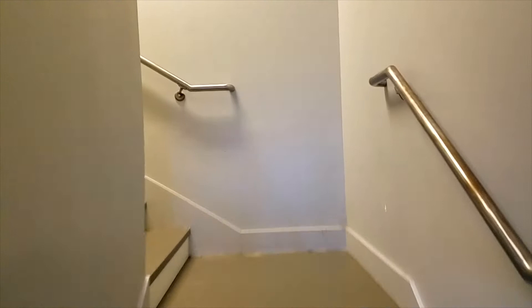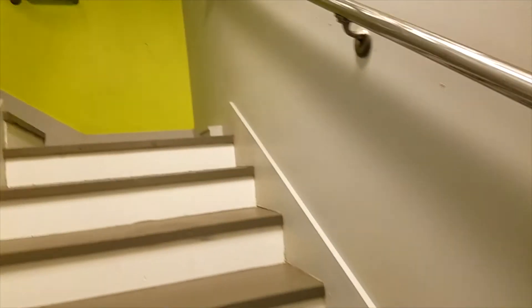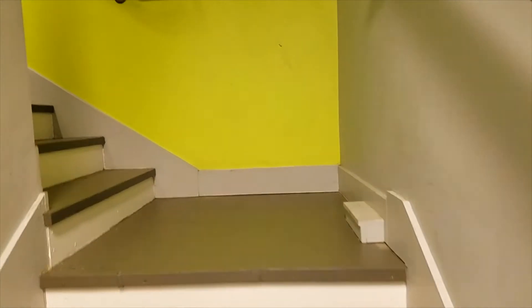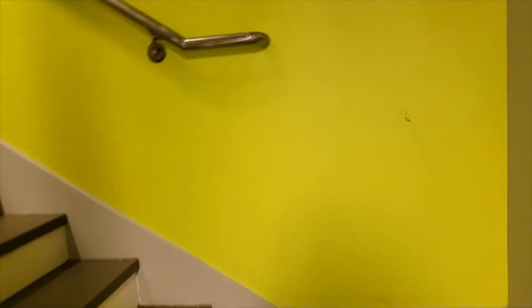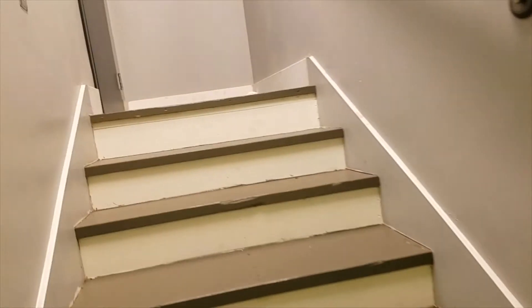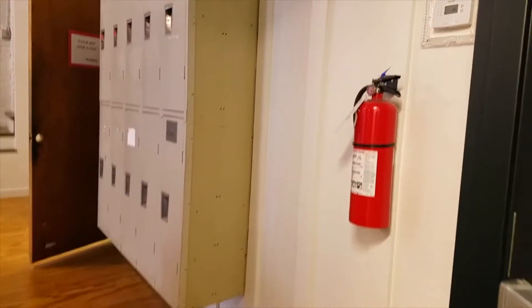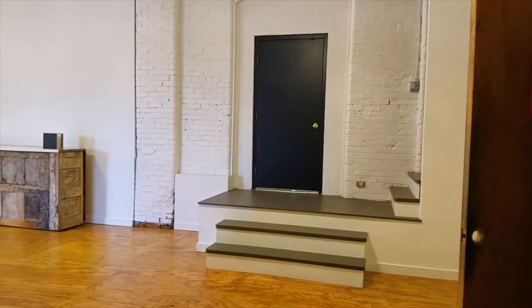Now we will head upstairs to check out our second floor loft suite. I think it's important to see the stairs, because if you have accessibility issues, we'll want to leave this room out of the equation for the time being. We are at a point where we're able to install some kind of elevator system. This hallway will get activated with some murals and some interesting lighting at some point in the future.